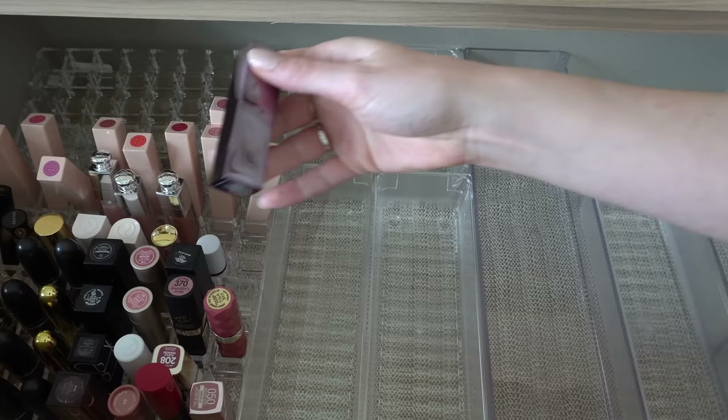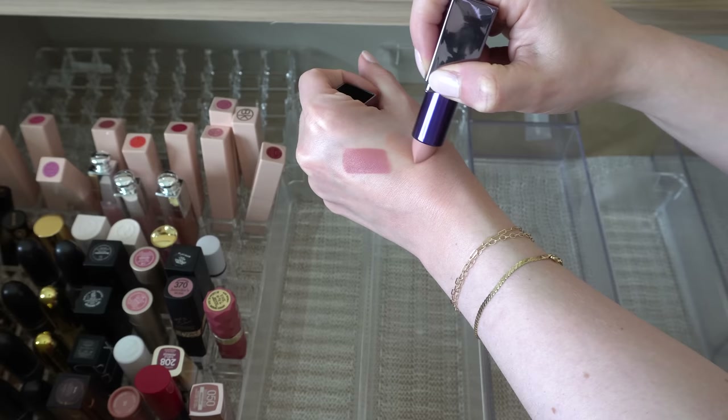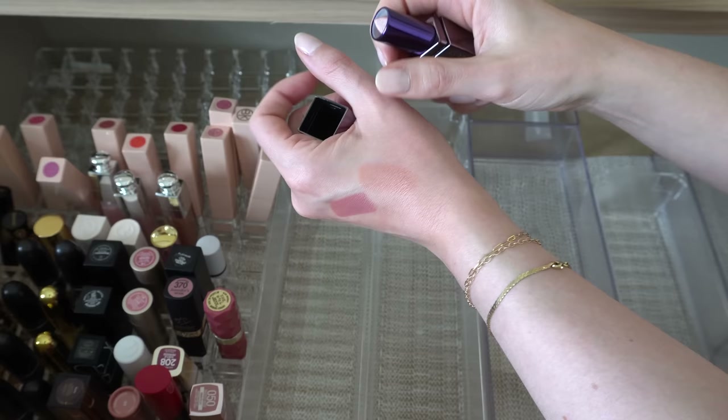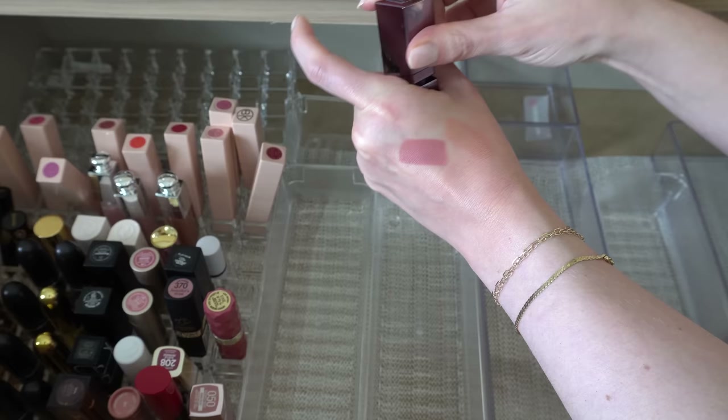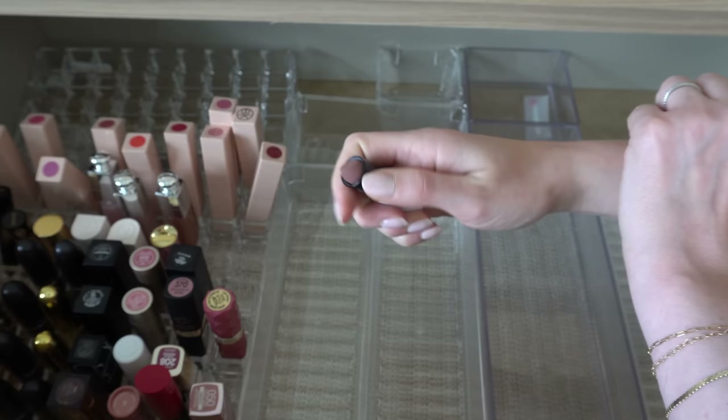Urban Decay lipstick in Oat Milk — I think I bought this during an Ulta 21 Days of Beauty. This is not one I can use on its own, it's too light. I would kind of have to pair it with something, but it is a pretty shade so we'll keep that. A mini Makeup by Mario lipstick in Aaron — that came with the little mini lip liner I showed you earlier. I like his lipsticks as well, so we'll keep that.